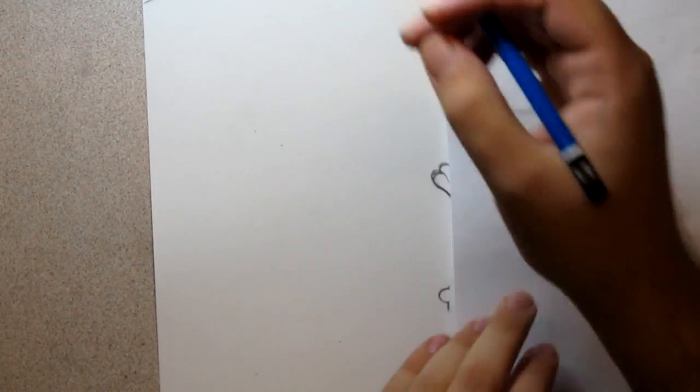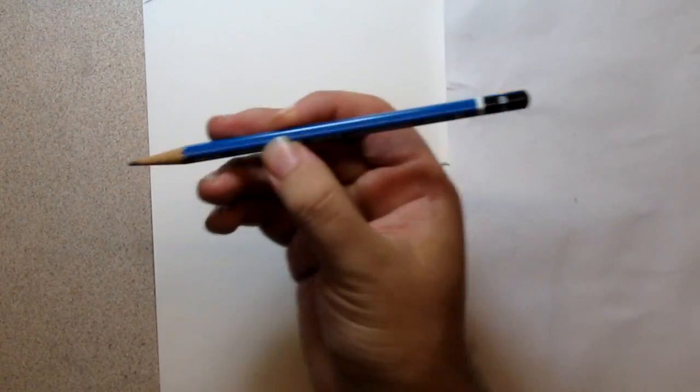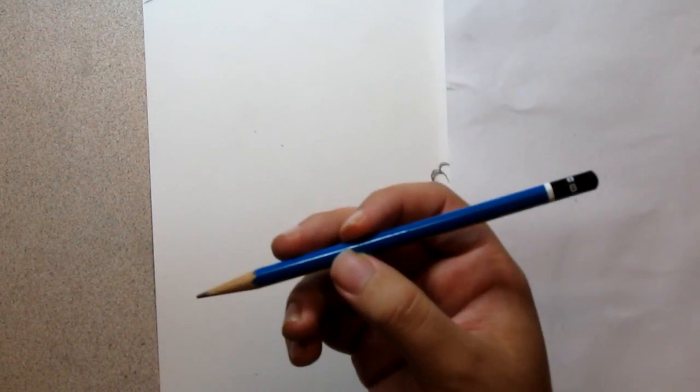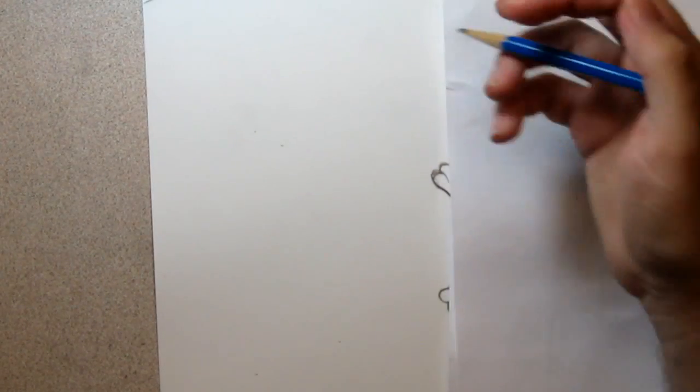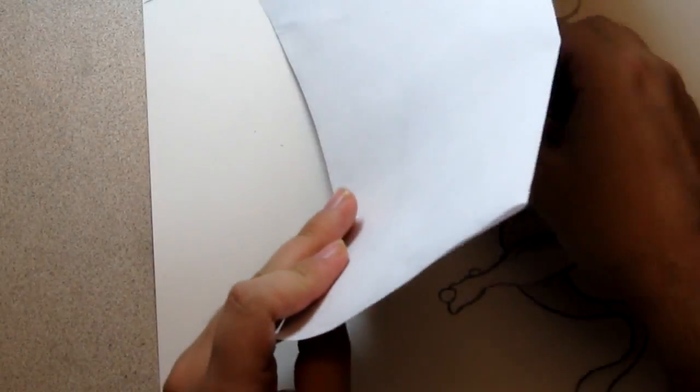Hey everyone! I've got another special request — Robin from Teen Titans! I love, love, love this show! One of my favorites, especially the final conclusion. That episode was ridiculous. I'm going to use a B pencil — I've been loving this B pencil, been doing things a little differently. You always want to switch up your pencils, your medium. I've got a paper here so I don't smear the other drawing. Let's get started!